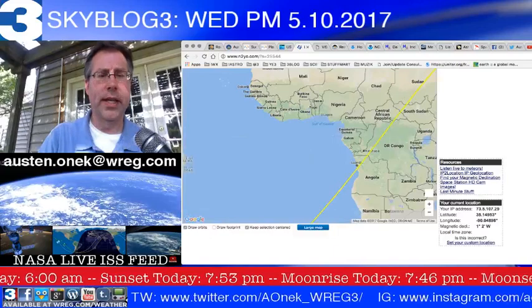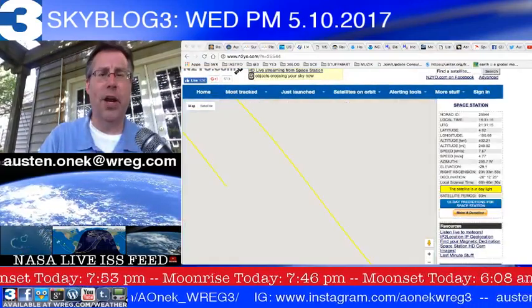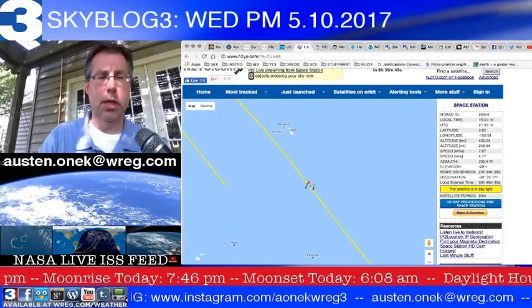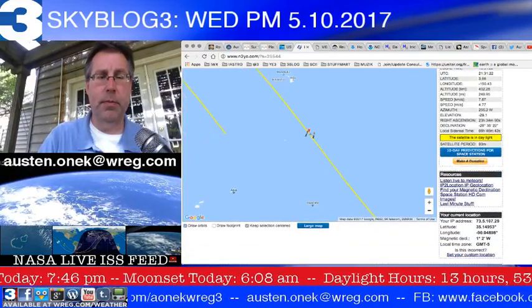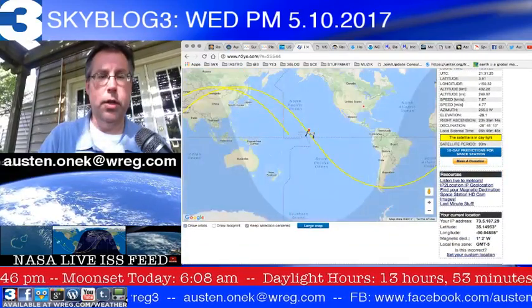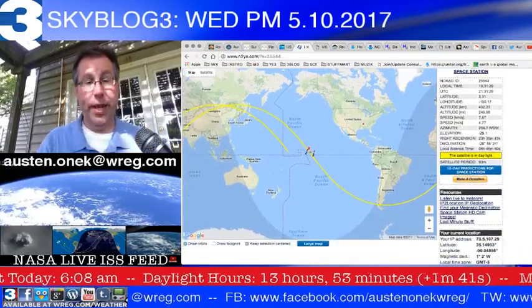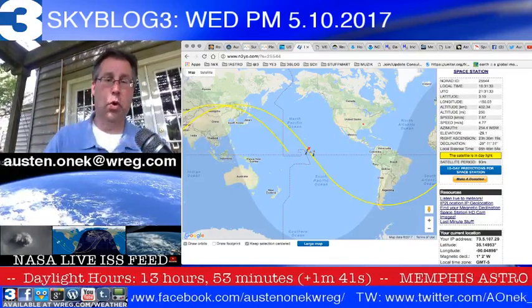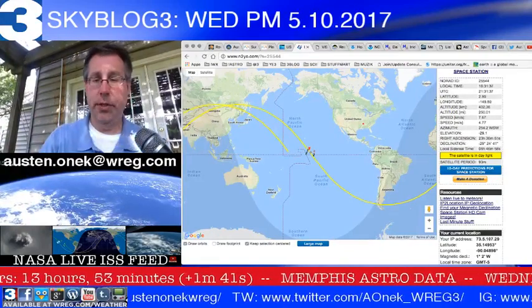According to N2YO, the ISS is currently just south of Hawaii, and it's going to be making its way close to South America, down toward Tierra del Fuego almost, over the course of the next hour or so on its next orbit. But it's not going to be anywhere near viewable in the Mid-South area.